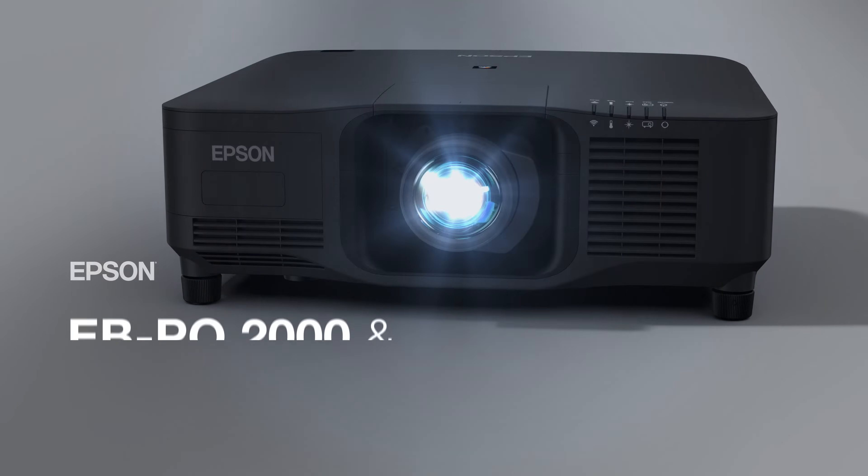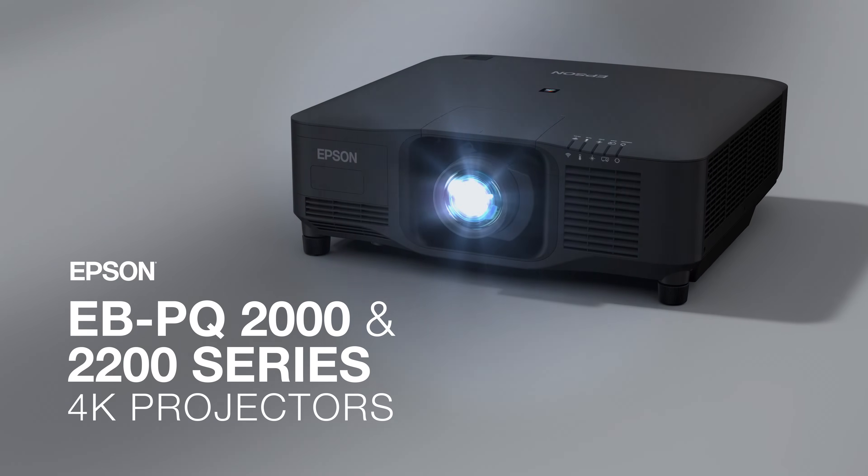High powered innovation — this is Epson EBPQ 2200 series 4K projectors.